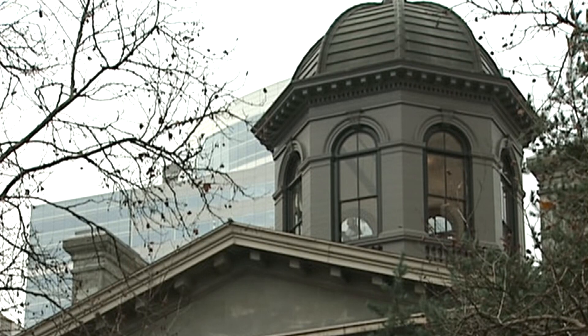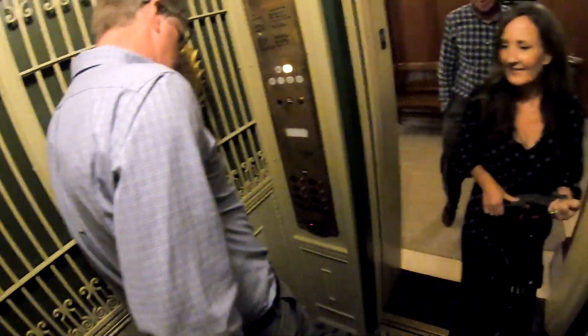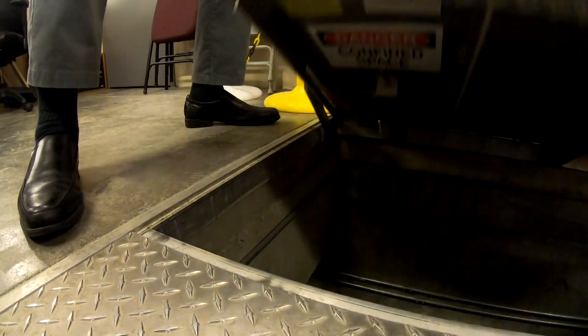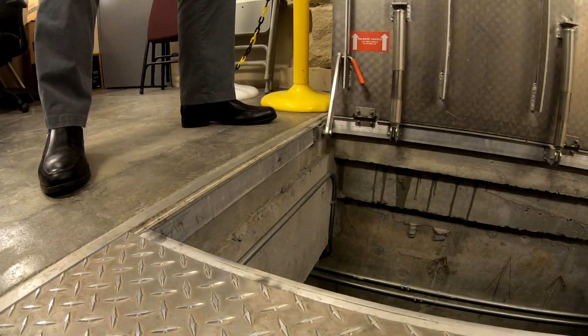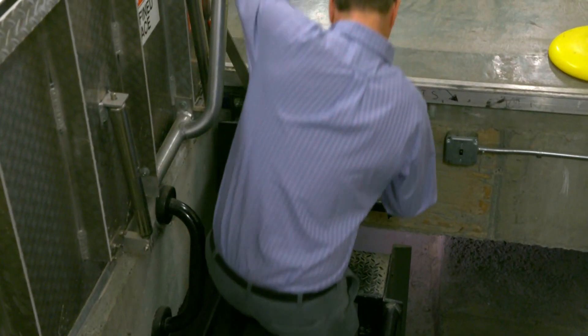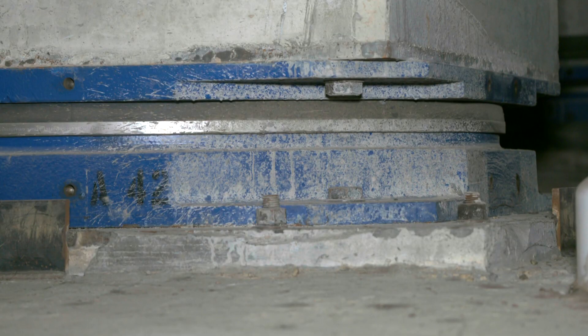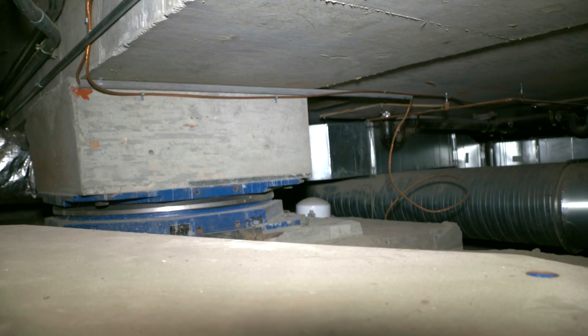To see what the feds did, we went inside the historic building — down the first ever elevator installed in the Pacific Northwest, into the basement, and then down even farther. This is the area that had to be excavated. It's where engineers installed what's called a base isolation system underneath the building.